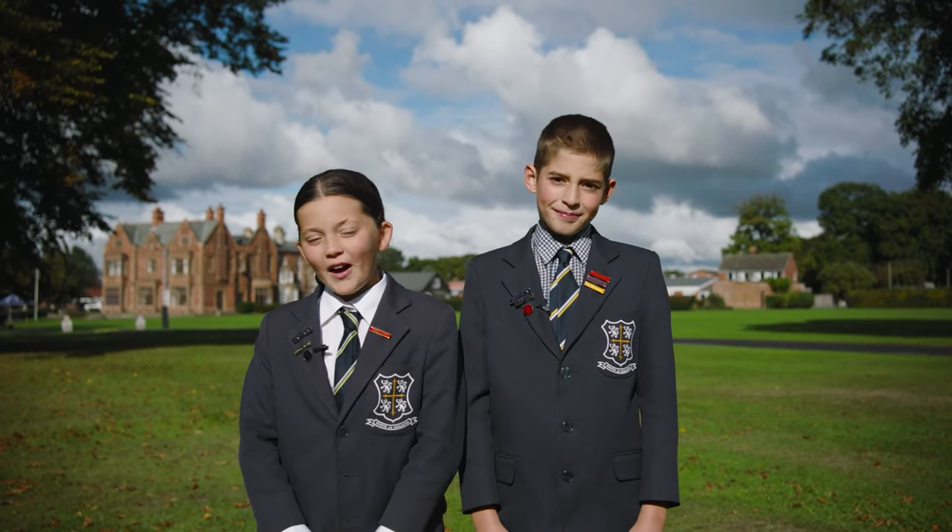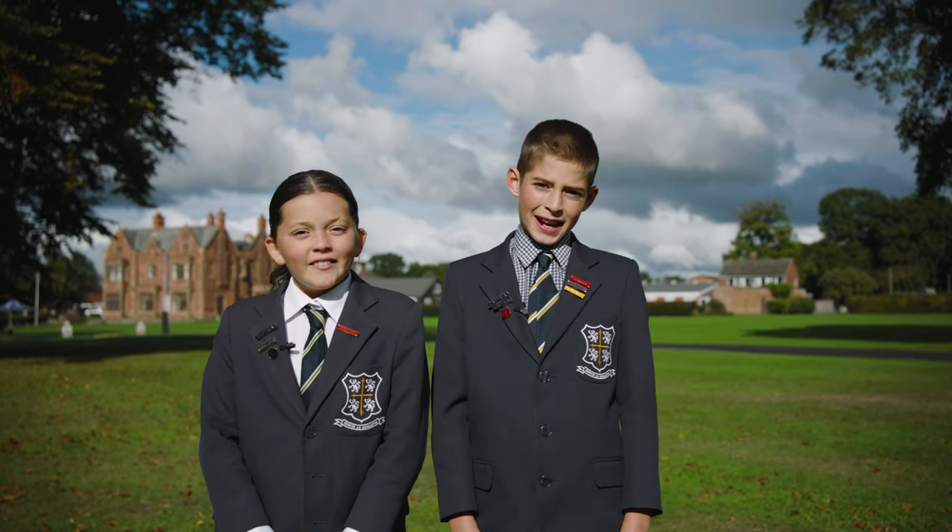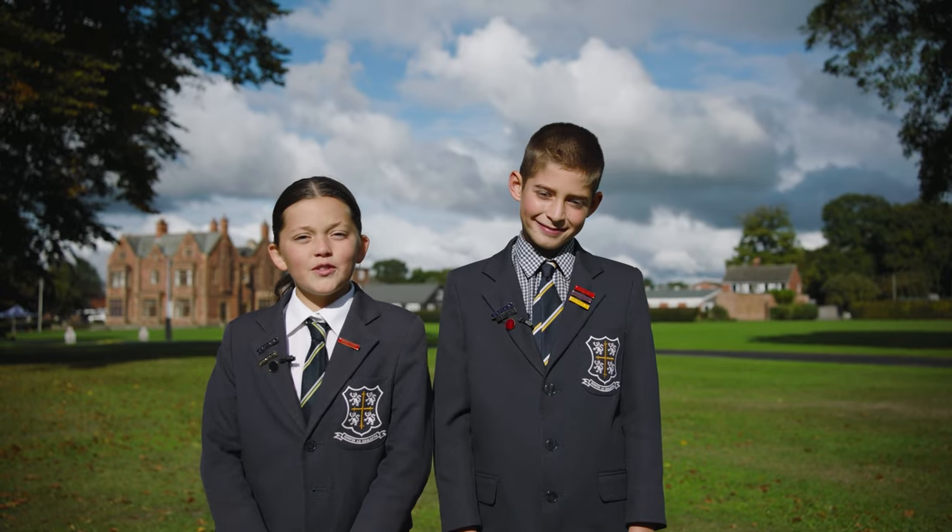Hi, I'm Theo. And I'm Evangeline. We're Captains of School here at Ramby House. Come inside with us and we'll show you around.